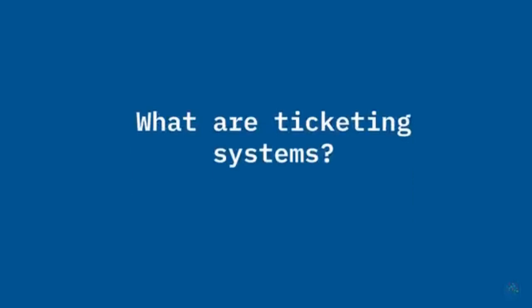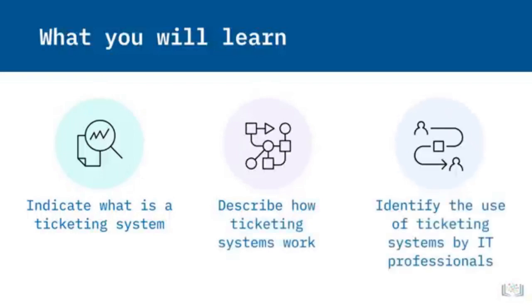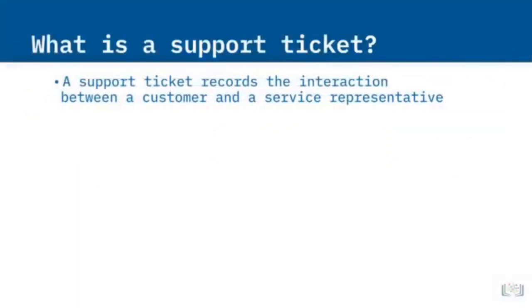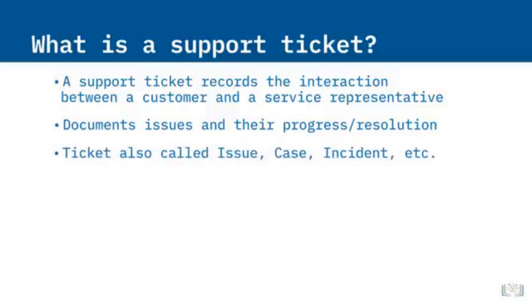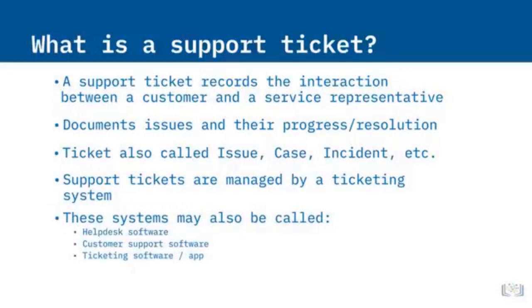Welcome to What Are Ticketing Systems? After watching this video, you will be able to indicate what a ticketing system is and what it's used for, describe how ticketing systems work, and identify the use of ticketing systems by IT professionals. A support ticket is an electronic document used to record the interaction between a customer and a service representative — it contains a record of communications and resolution efforts for a particular problem and is useful to manage issues, questions, requests, and problems. A ticket may also be referred to as an issue, case, or incident. A ticketing system is software used to systematically document, track, manage, and resolve customer issues.